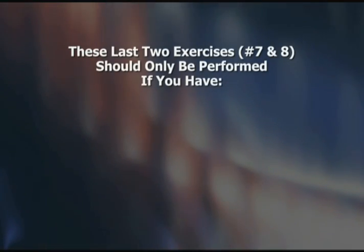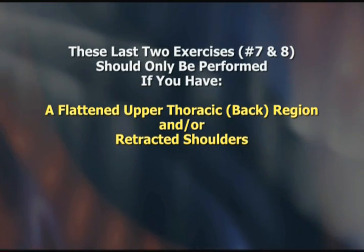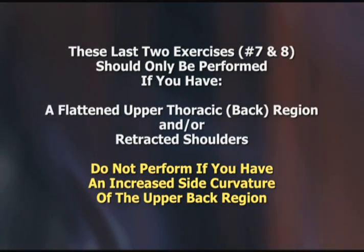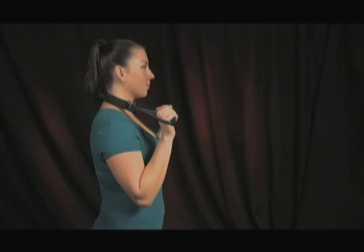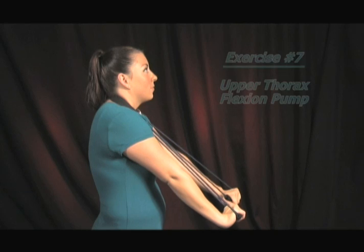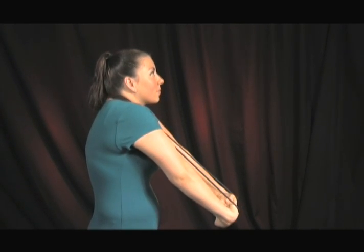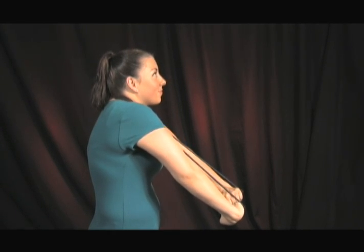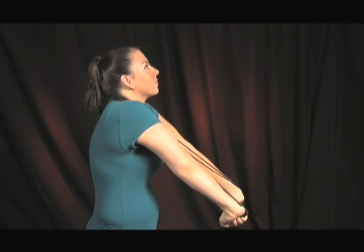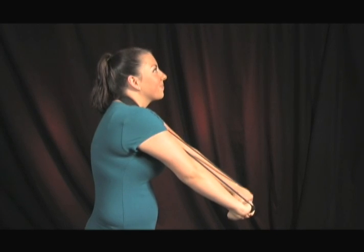These last two exercises should only be performed if you have a flattened upper thoracic back region and/or retracted shoulders. Do not perform these exercises if you have an increased side curvature of the upper back region. Start by performing the neck pump exercise into the lower neck region, and after you have fully extended your arms, keep your head level and flex or arch your upper back like a cat arches its back. Hold this upper back stretch for 5 to 10 seconds and relax. Your fully extended hands can be slightly moved backward and forward with your upper thoracic flexion to create a pumping motion. Repeat 10 to 12 times.